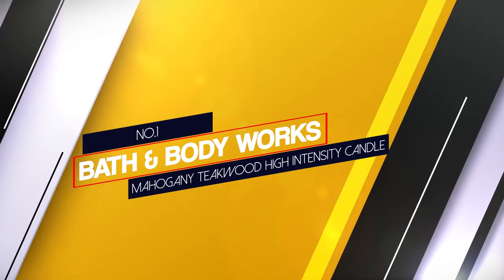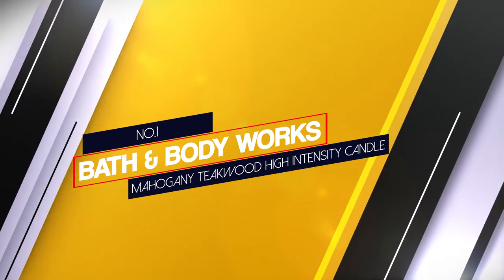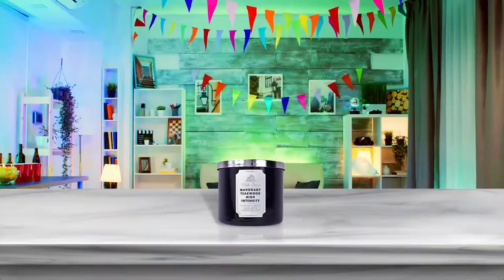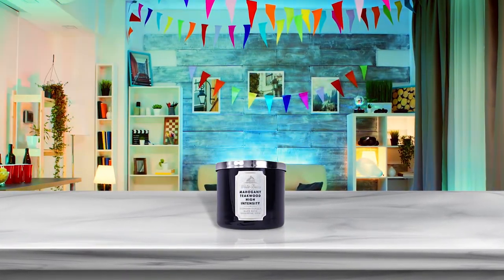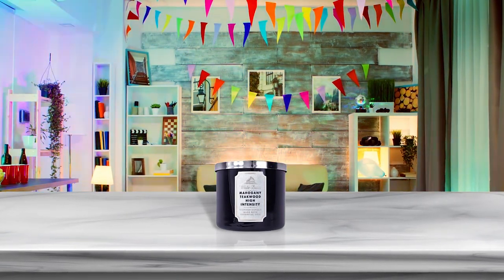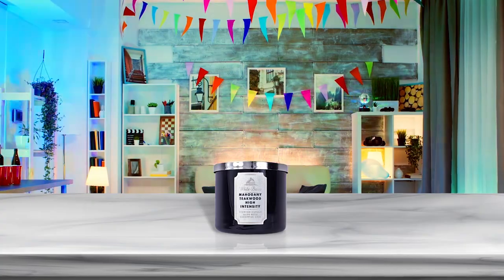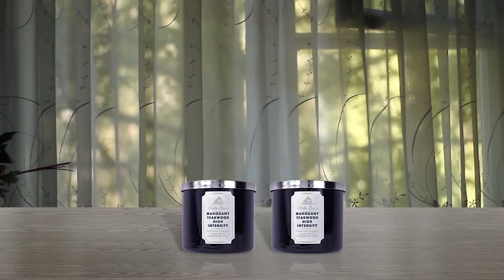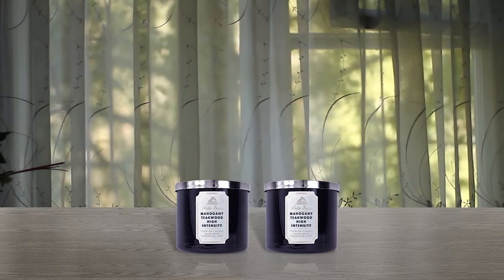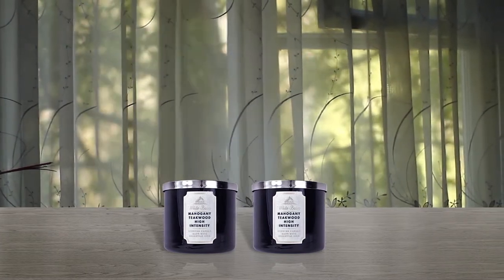Number 1. Most Popular: Bath & Body Works Mahogany Teakwood High Intensity Candle. Bath & Body Works Mahogany Teakwood High Intensity features the scents of rich mahogany, oak, teakwood and frosted lavender with essential oils. This is the only high intensity 3-wick candle offered by Bath & Body Works. The fragrance is strong enough to only need one candle for the whole house.